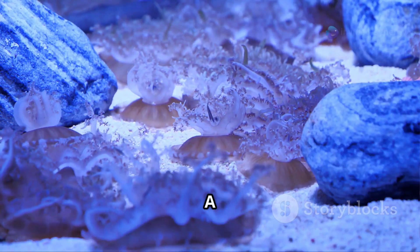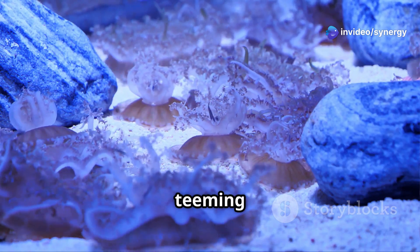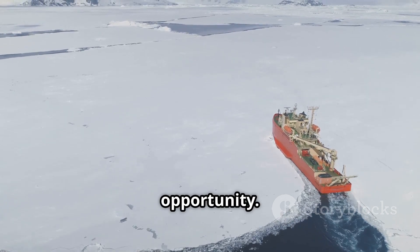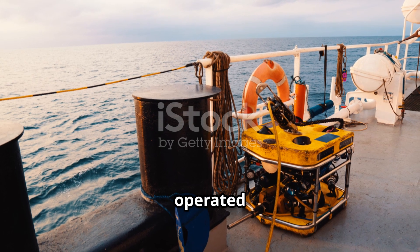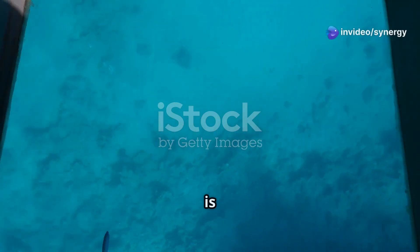Yes, you heard that right. A previously unknown seabed ecosystem has been uncovered, and it's teeming with life. Scientists from a research vessel were quick to seize this golden opportunity. Using the remotely operated vehicle, they explored this brand new territory. And what they found is nothing short of amazing.